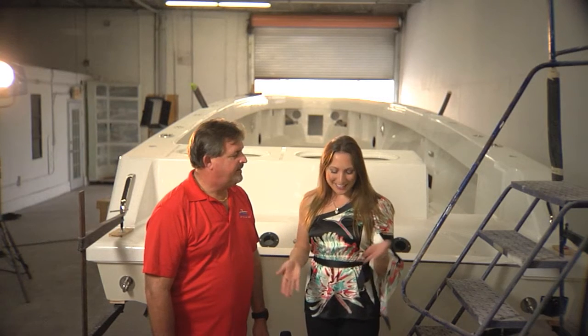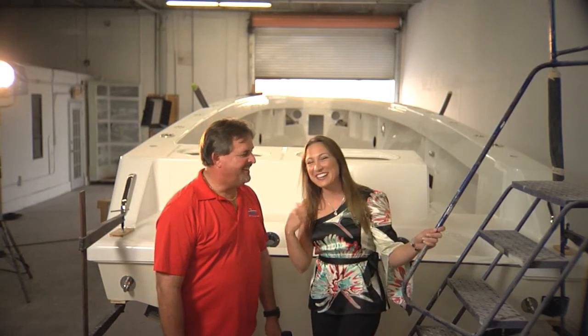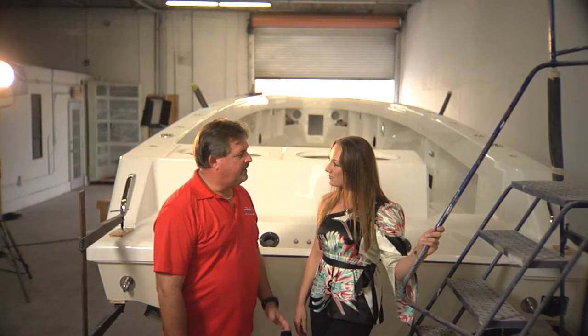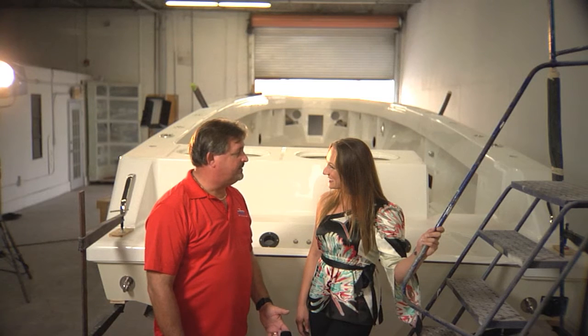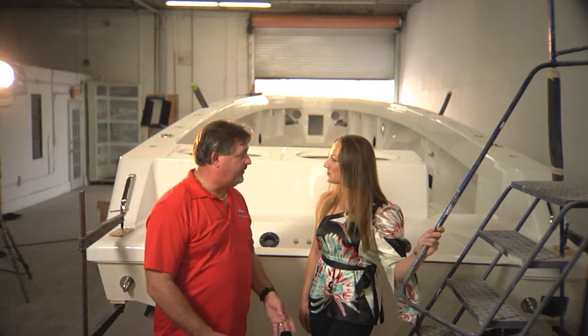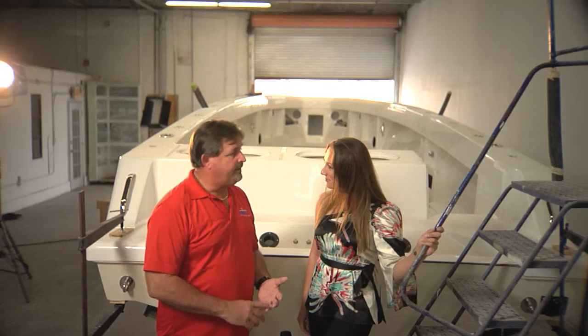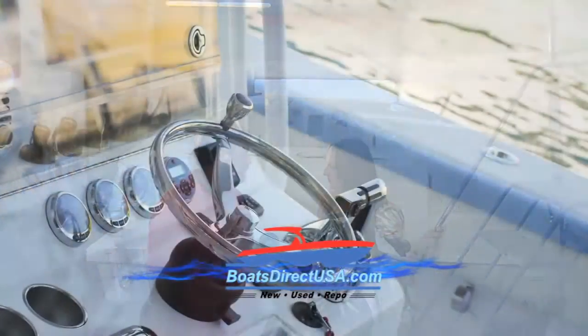Now we're behind the boat that we were just in front of a minute ago. This is one of our customer's boats. It's coming into the final process. The hull is out of the mold. We put the stringer system in the boat, the liner in the boat, the cap on the boat. Now they're in the process of fastening it around and glassing it in. From here, we start putting the hatches on, the leaning post goes in, most of the plumbing is done already, you'll see the T-top go on. It goes into the final assembly and then the finish work.